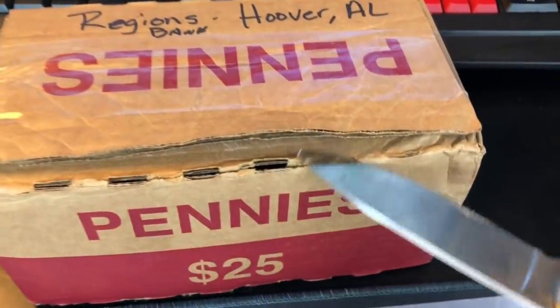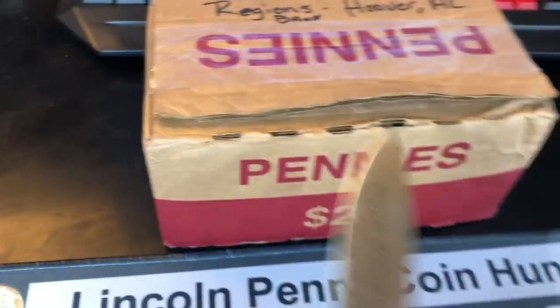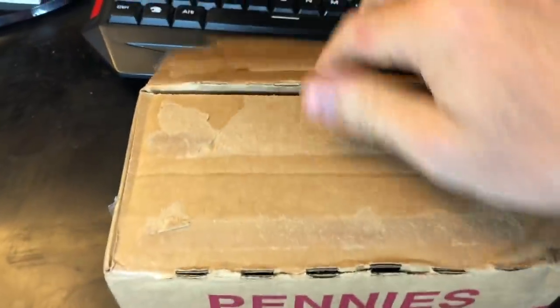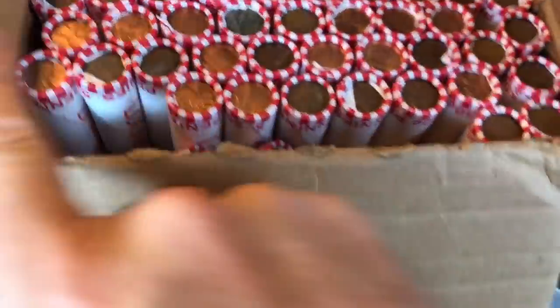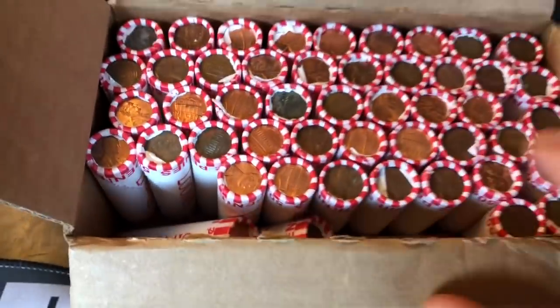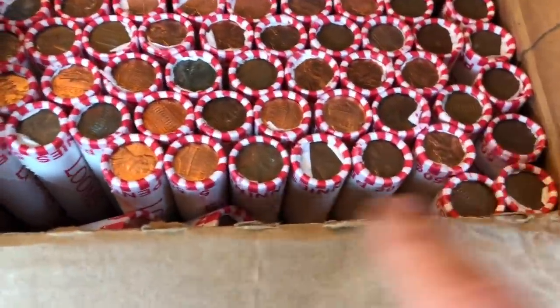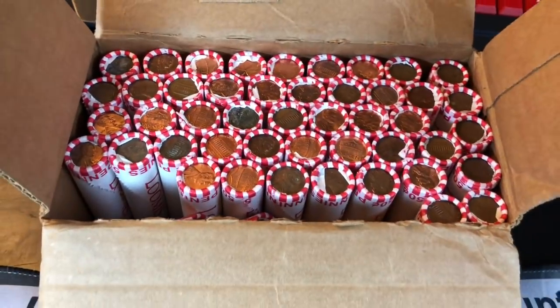I'm going to go ahead and get this box open. Now that it's been checked for circulation, I would imagine it is going to be circulated penny rolls. Let's take a quick peek and see what you saw when you popped the top for me. We got some rolls laying down. I will reorganize the box, make sure we have all 50, but it looks like we do, because we've got five rows and then a few extras that will probably fill up the rest of this box.